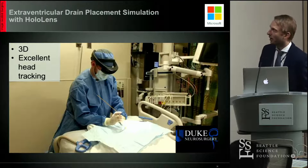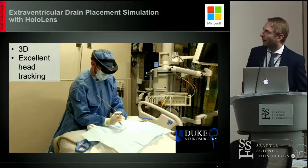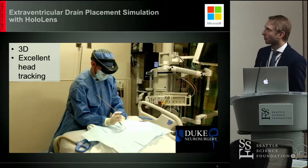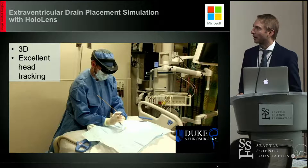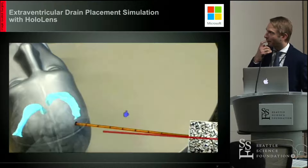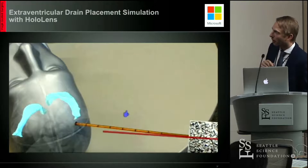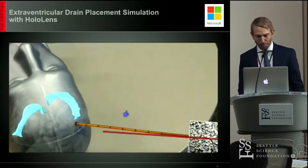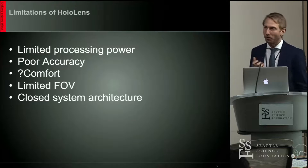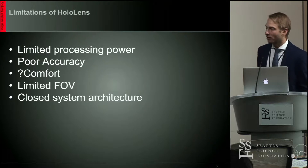Another great Seattle-based company — this is from Microsoft. The introduction of the HoloLens has gotten people talking about augmented reality again after the Google Glass failure, and a lot of people have started using it. It's fairly easy to use. This is from Duke University Department of Neurosurgery, where they did an extraventricular drain placement simulation. The HoloLens is three-dimensional with excellent head tracking, so as you move around the object you're looking at, it keeps the image in place. However, the accuracy is not great — the yellow piece is the actual drain and the red one is where the computer thinks the drain is. Other limitations include limited processing power, poor accuracy, questionable comfort for long hours, a limited field of view, and it's a closed system architecture, meaning you cannot make modifications to improve efficiency.